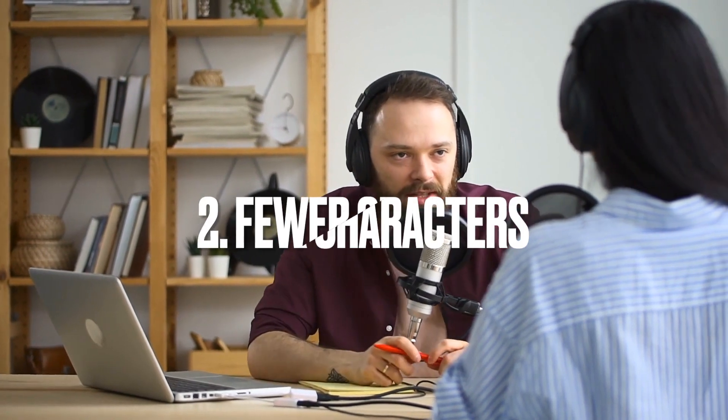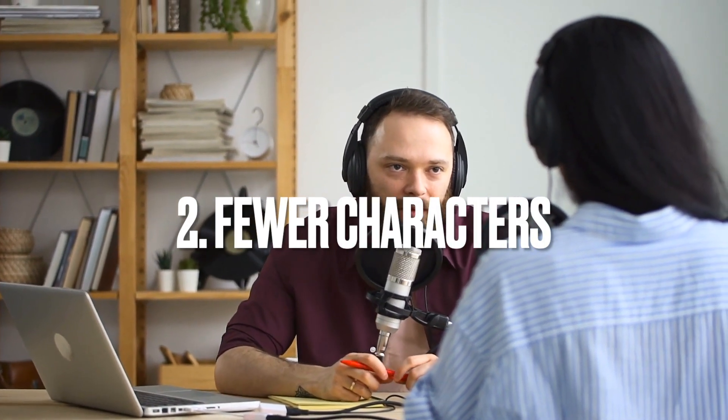Number two: use fewer characters. The temptation for any screenwriter is to use multiple characters to tell their stories. However, fewer characters means less money spent on casting, wardrobe, and makeup. Stick to the essential characters and avoid extras.